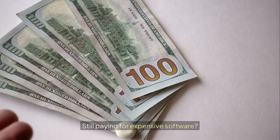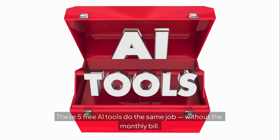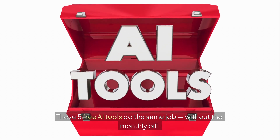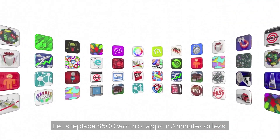Still paying for expensive software? These 5 free AI tools do the same job, without the monthly bill. Let's replace $500 worth of apps in 3 minutes or less.